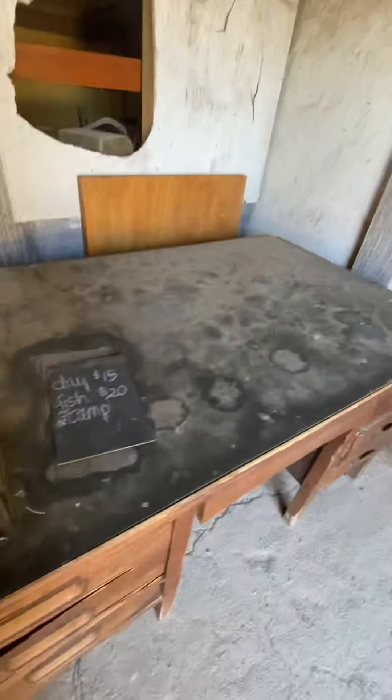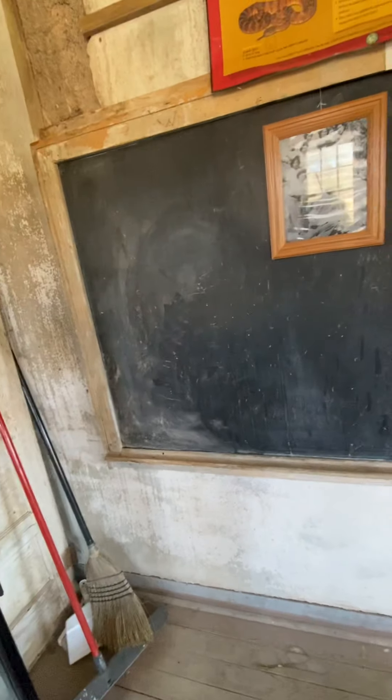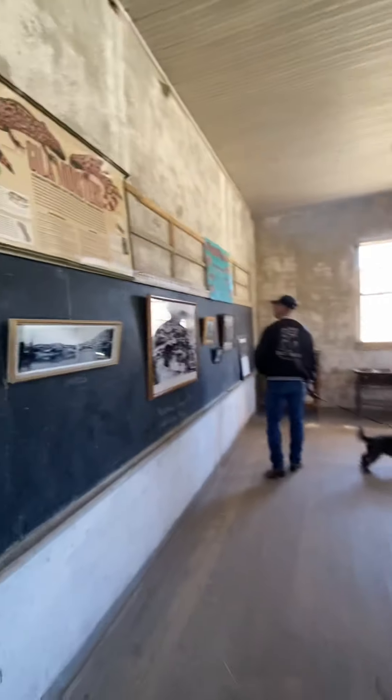Now we're going into the school. Sorry, I got turned around with my dog — my dog's with me, he's pulling me. Come on baby. This is the schoolhouse — that's pretty cool.